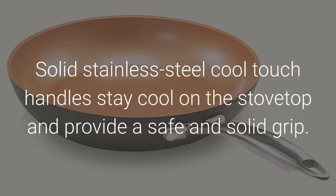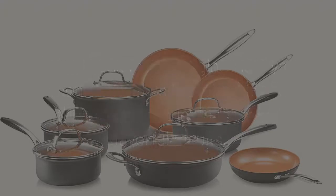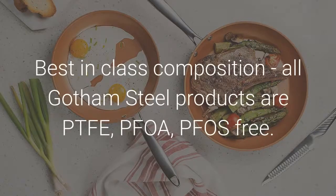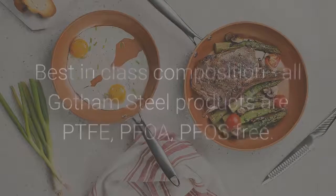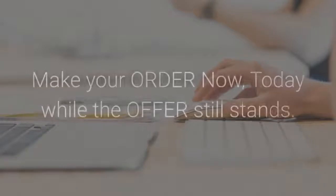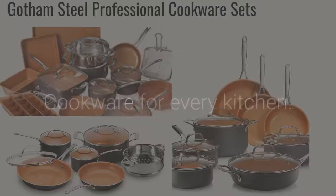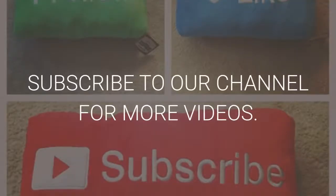Solid stainless steel cool-touch handles stay cool on the stovetop and provide a safe and solid grip. Clear, break-resistant glass lids let you monitor food as it cooks and fit tight to seal nutrients for more flavorful results. Best in class composition — all Gotham Steel products are PTFE, PFOA, PFAS free. Click on the links in the description below to make your order now, today while the offer still stands. Cookware for every kitchen. Subscribe to our channel for more videos.